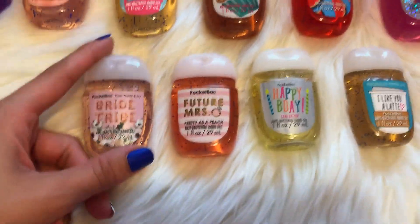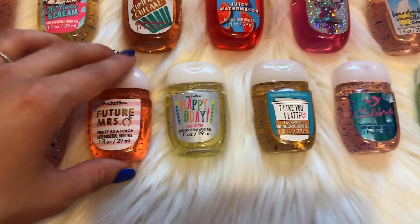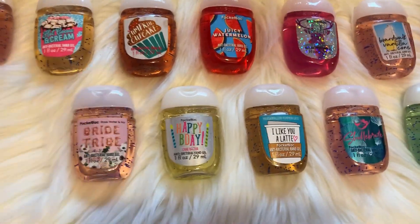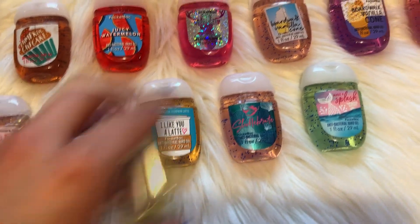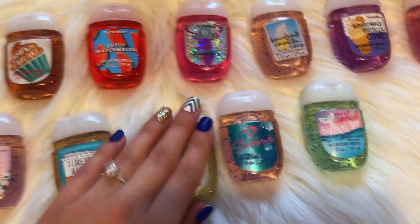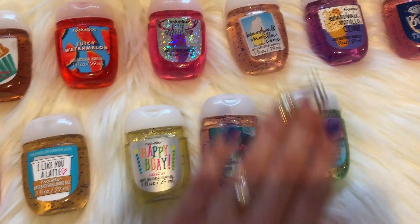We'll just start with the ones I like for the packaging. These are in no particular order. I'd say if they were in order, it'd be something like this, actually. And then maybe switch these two. Okay, so now they're in like order of how I like the packaging, in case you guys wanted to know.